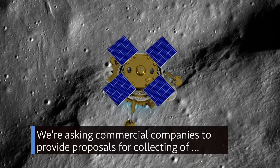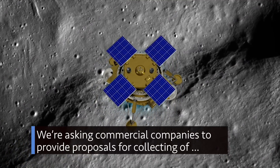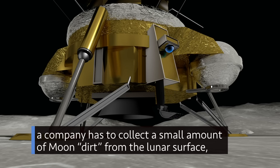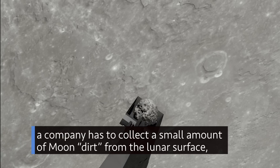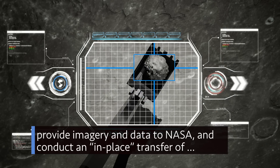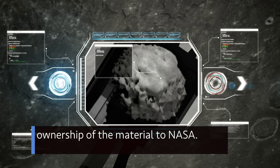We're asking commercial companies to provide proposals for collecting space resources in support of the Artemis program. The requirements – a company has to collect a small amount of moon dirt from the lunar surface, provide imagery and data to NASA, and conduct an in-place transfer of ownership of the material to NASA.